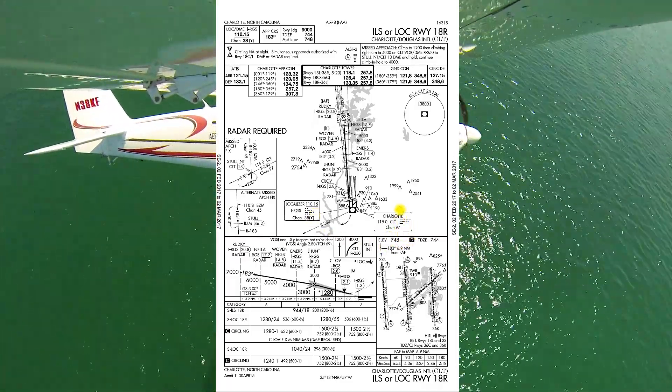Valid 2nd of February 2017 to 2nd of March 2017 — does that check with you? Localizer DME 110.15. Final approach course 183. Runway landing distance available 9,000 feet. Touchdown zone elevation 744. Airport elevation 748. Circling not authorized at night. Simultaneous approaches authorized with runway 18C and left. DME or radar required. VGSI and ILS glide path are not coincident. ALSF2 approach lights.